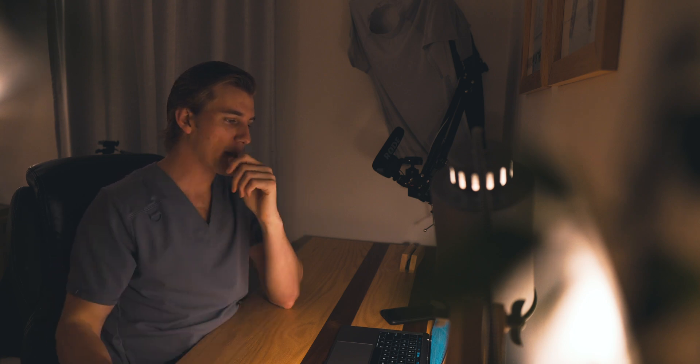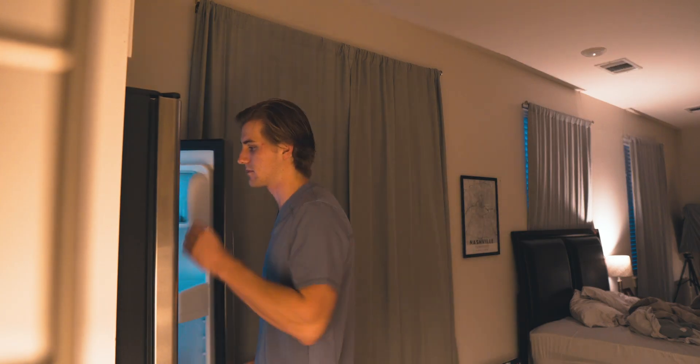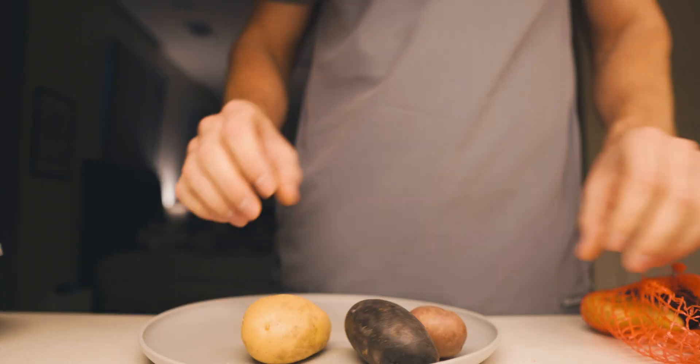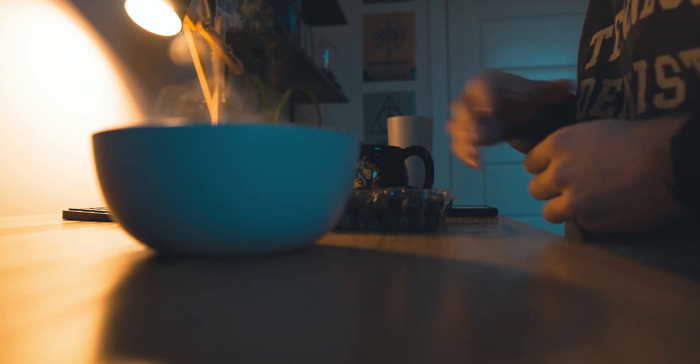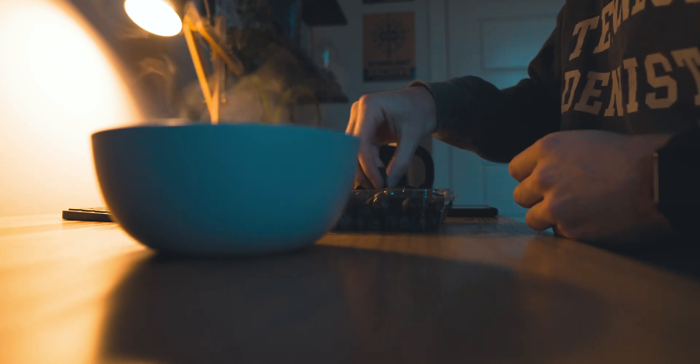After I ball out on the quiz and get a nice 8 out of 10, it's back to the kitchen to reward myself with some breakfast. This morning I slice up some potatoes and onion to throw into my cheesy eggs. These with some blueberries are a nice way to start off my day.